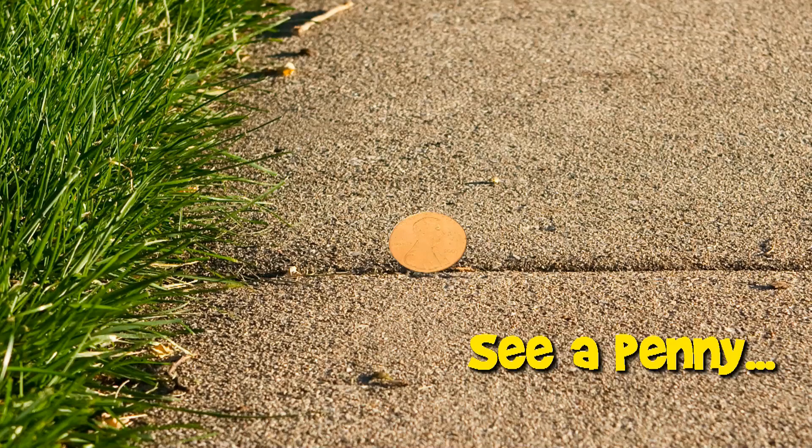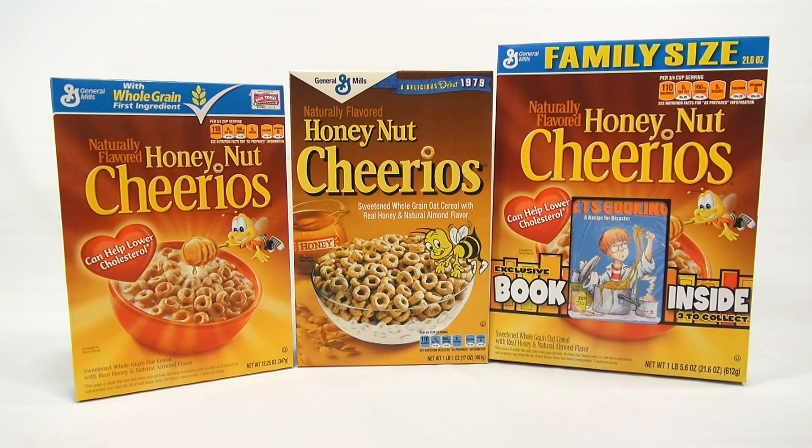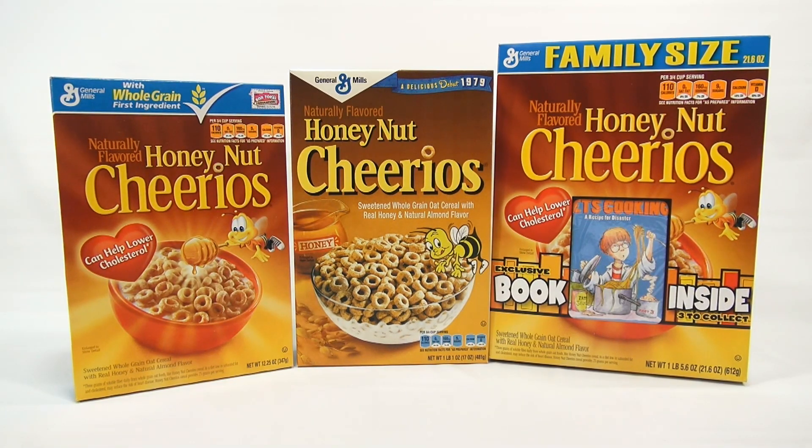You are now watching a Lucky Penny Shop product feature. Hey, it's Lucky Penny Shop, and it's time for some Honey Nut Cheerios.